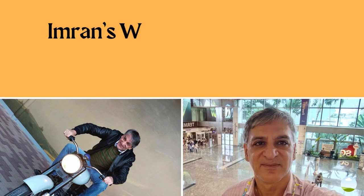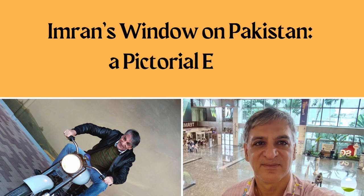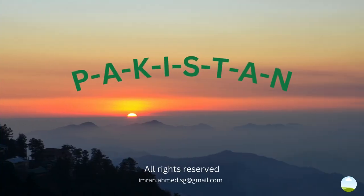Hello and welcome to my latest video. In this video I will take you through that fascinating country of Pakistan, my place of birth, through some of my photographs that I have recorded during my many visits. These photographs will take you around different parts of the country and give you a flavor of what you might find there. So let's go and enjoy.